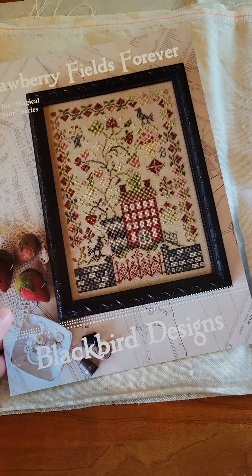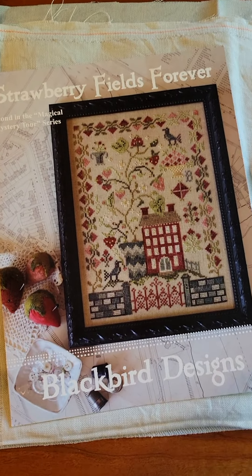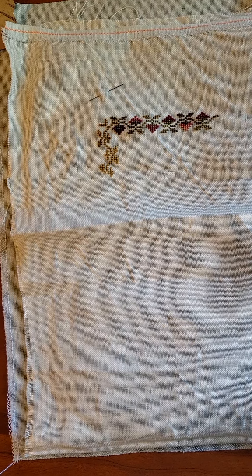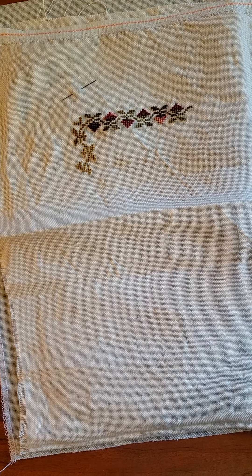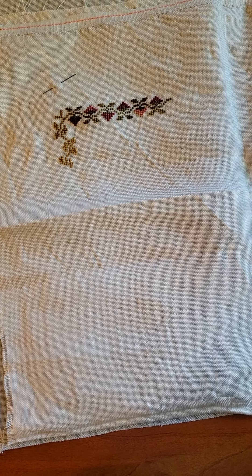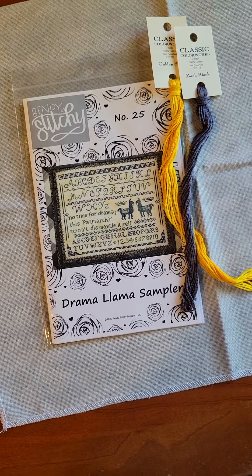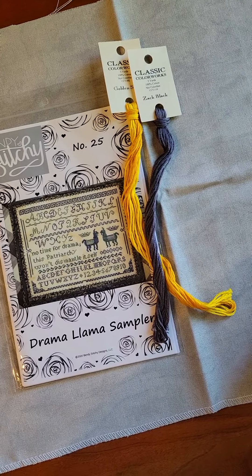So excited to have this started — love that piece! Okay, so what's on the docket for today? Today is another new start. This day last year I started Strutting Tom, I finished that one, and so I decided to slip in a piece I've been wanting to start forever that also has a funny animal. Are you ready? Drama Llama Sampler — it's getting started today! I'm so excited.